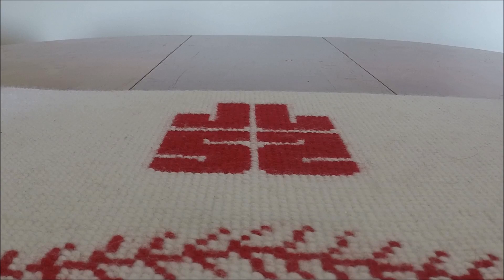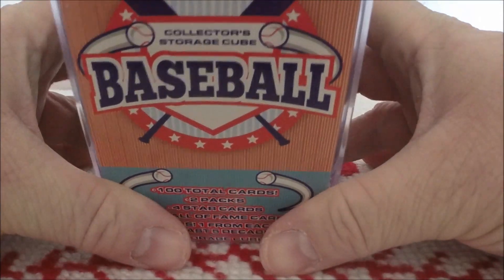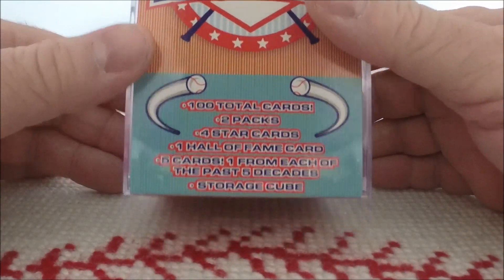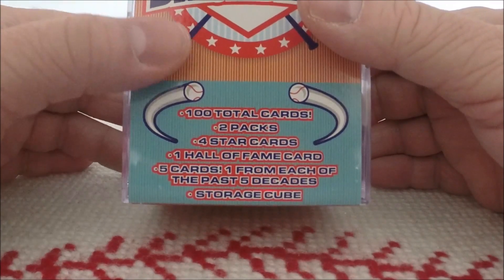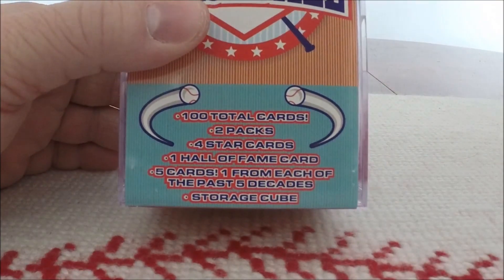This store has things that are either $5 or less. And for $5, I got this Baseball Card Collector Storage Cube. It includes 100 cards, two packs, four star cards, a Hall of Fame card, one card from each of the past five decades, and of course, the Storage Cube.